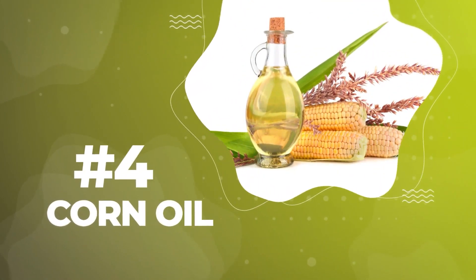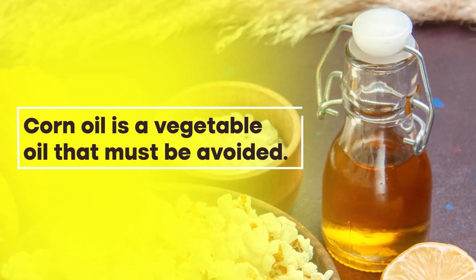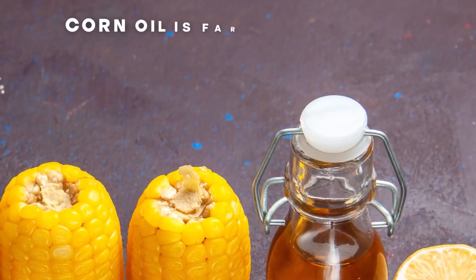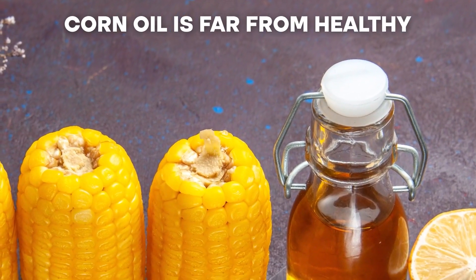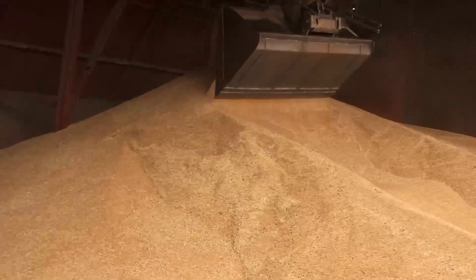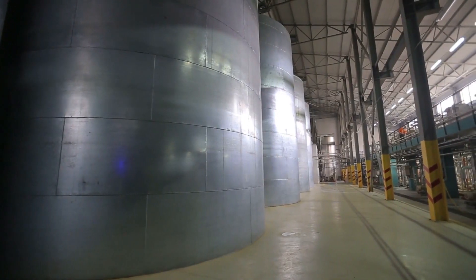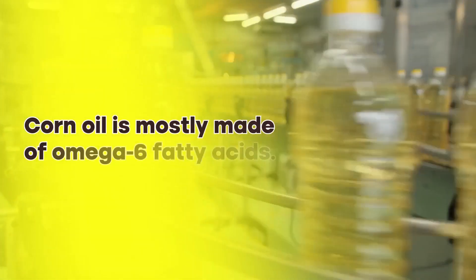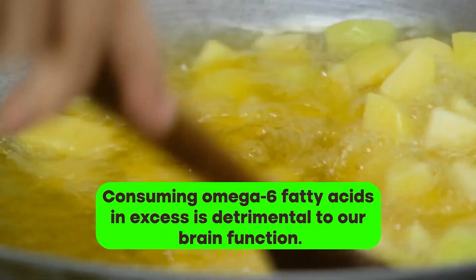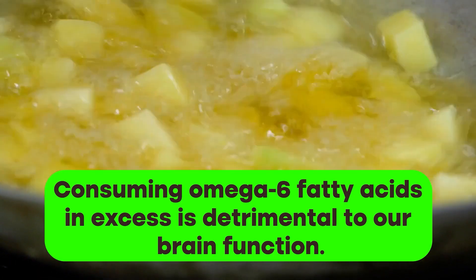Number 4: Corn oil. While you might love eating corn, corn oil is a vegetable oil that must be avoided if you want to maintain a healthy brain. Corn oil is far from healthy. In order to become an oil, corn has to go through a lengthy refining process that strips away most of its nutritional value. In the end, corn oil is mostly made of omega-6 fatty acids. And as we have seen, consuming omega-6 fatty acids in excess is detrimental to our brain function.